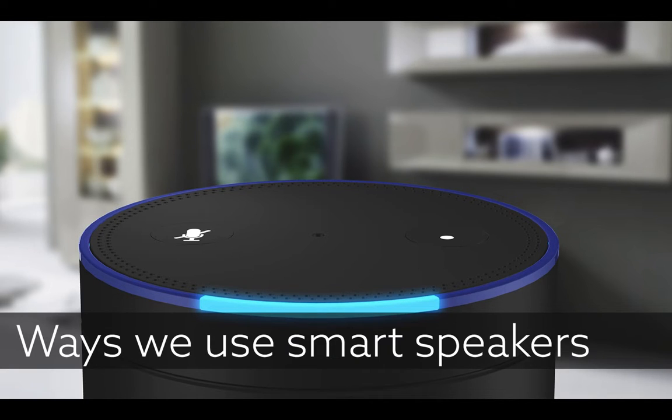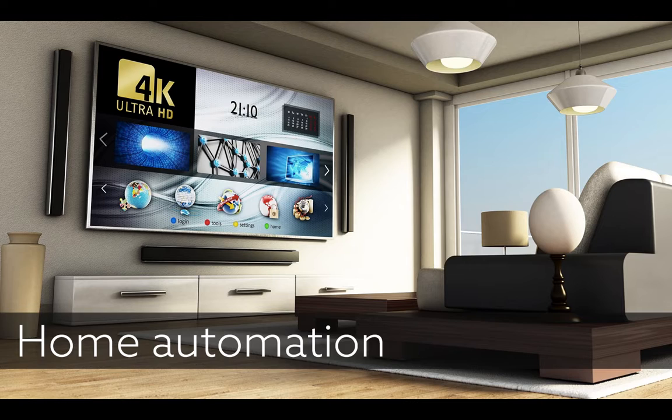We've looked at the history, present, and future of voice technology — now let's look at some ways we might use smart speakers: the Amazon Alexa devices, the Google Home devices, HomePods and similar. Home automation is a really popular use case: turning on your lights, adjusting your thermostat, setting routines — for instance, when you open the door, your TV might be switched on and things ready to go. All of the devices support that.